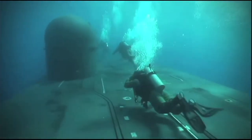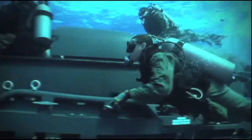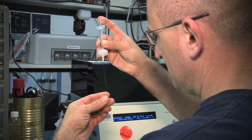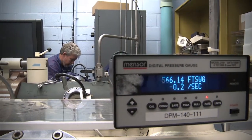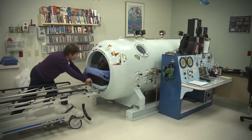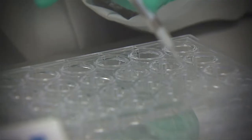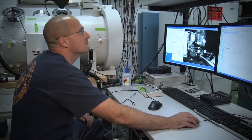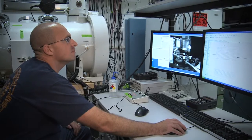Decompression sickness occurs when nitrogen bubbles form in the divers' bloodstream. It is life-threatening without treatment. ONR's research is focused on better understanding the causes behind decompression sickness and innovative ways to treat the physical causes before they occur. The current focus is a biomedical one, leveraging newer technologies in biomedicine to look at immune system effects of decompression, genetic responses to decompression, as well as gas exchange and cellular functions.